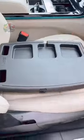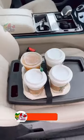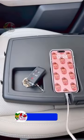This car organizer and tray keeps items secure in your front seat without fast food or coffee getting on your seats. It's also perfect for holding smaller items and to charge your phone, and is easy to store.